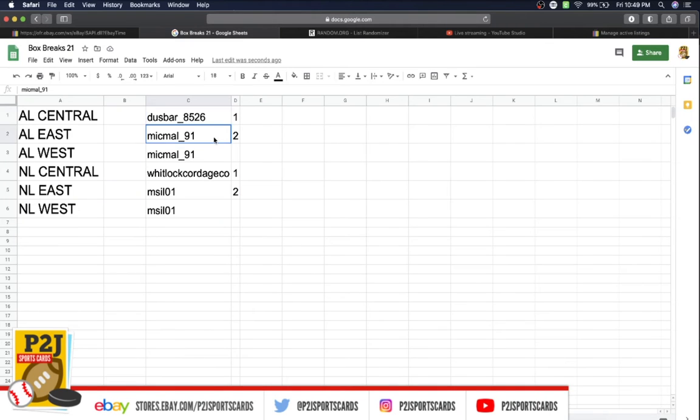In the break, we have Dust Bar with 1 division, Mike with two divisions, Whitlock with 1, and MS with two divisions.